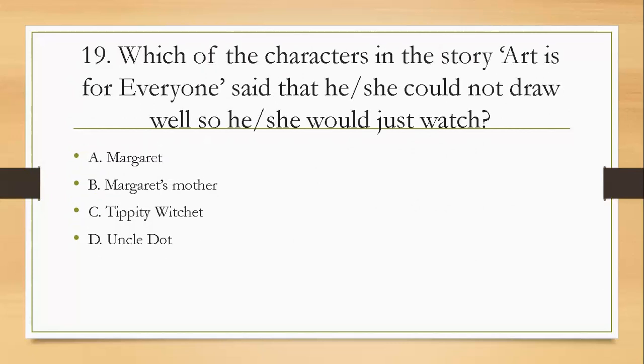Question nineteen: which character in the story 'Artist for Everyone' said that he or she could not draw well, so would just watch? Was it A, Margaret; B, Margaret's mother; C, tippity-witchet; or D, Uncle Dot? The answer is B — Margaret's mother.